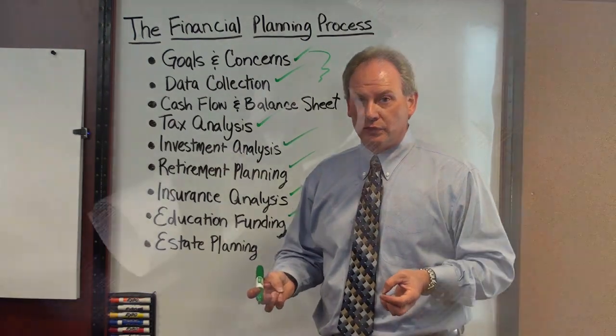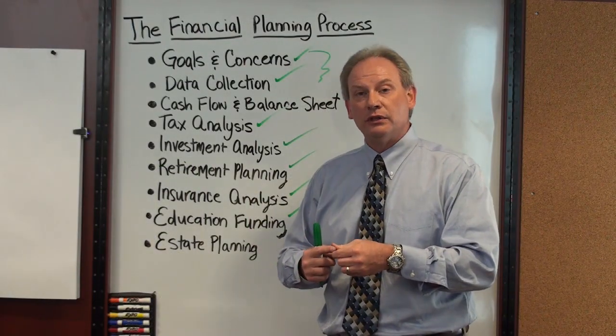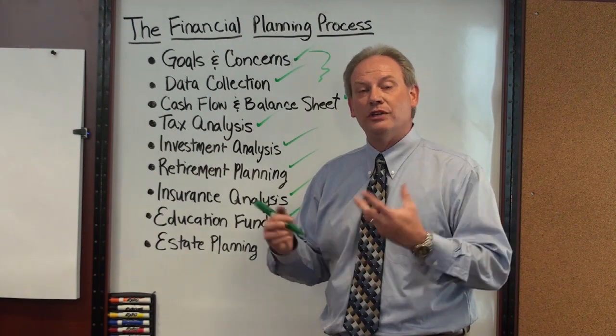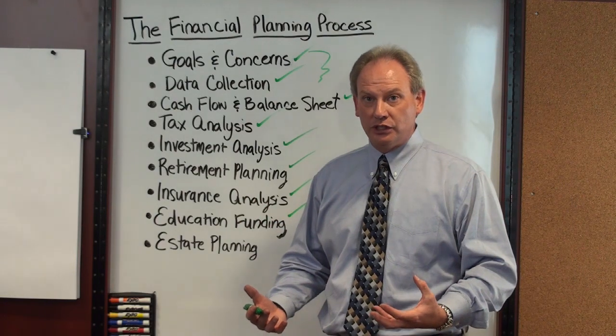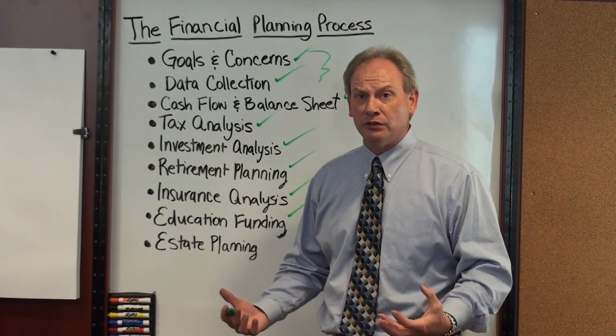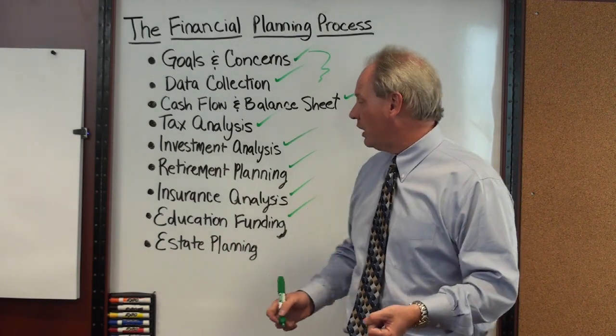Education funding is also extremely important. Clients with children that are pre-college want to know what it takes to send their kids to four or five years of a private school, a public school, or an out-of-state public school. We do the analysis for them so they have an idea of how much they've got to put away each year. We also work with them to set up programs such as 529 college savings programs in order to actually start saving for college.